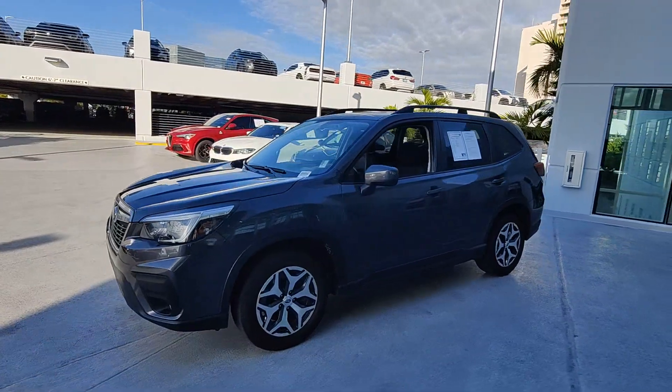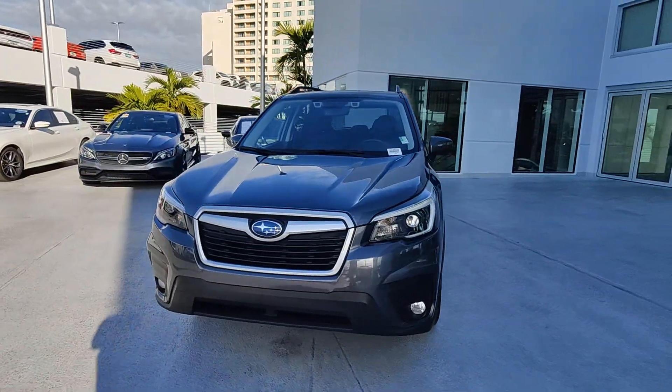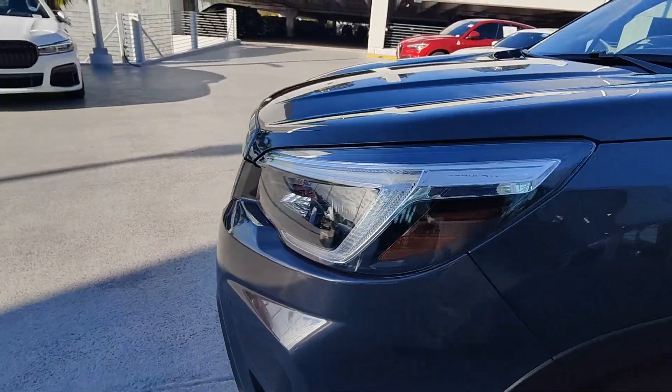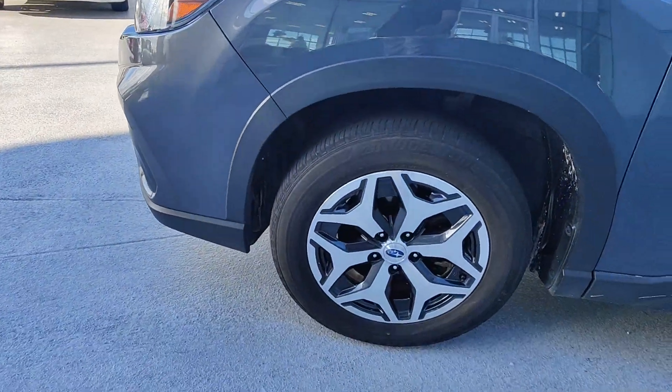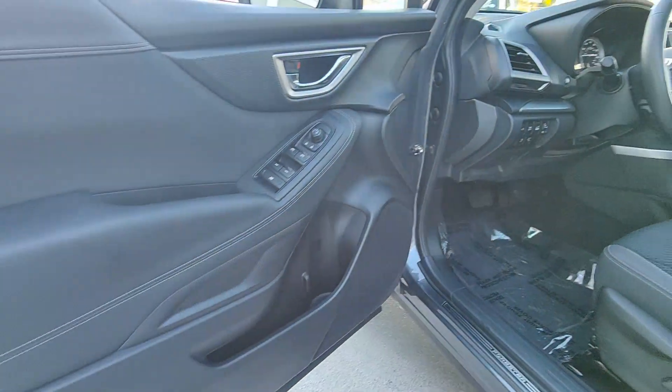These are just some of the great options this vehicle comes with: pre-collision system, panoramic roof, backup camera, lane keeping assist, blind spot monitor, power driver's seat, steering wheel audio controls, aluminum wheels, traction control, and cruise control.